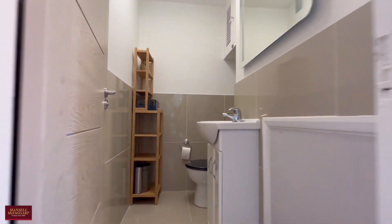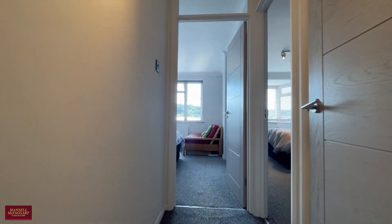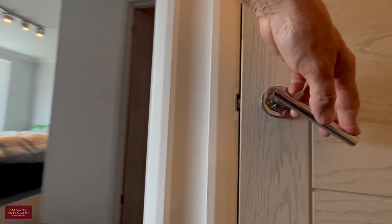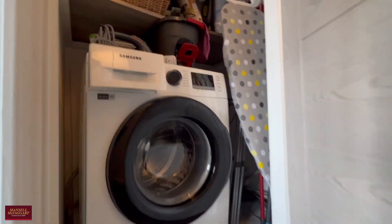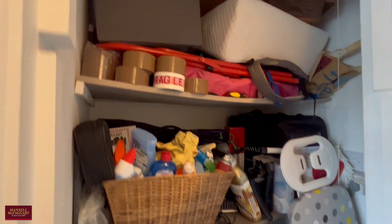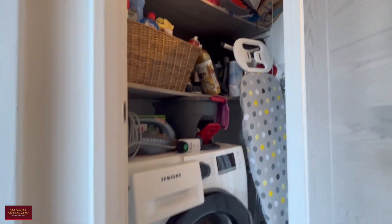Each of the bedrooms has got en-suites, which is nice — so should two professional people want to live here it gives you that option. There's also a cupboard here with a built-in washer-dryer, so you don't have to have it in the kitchen.